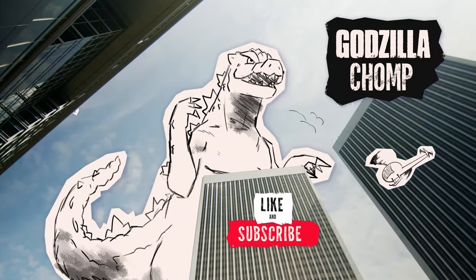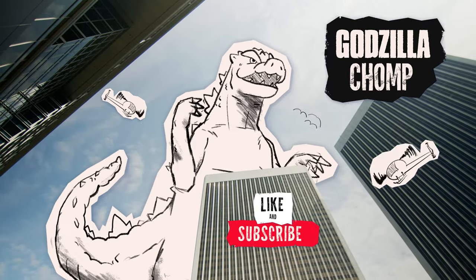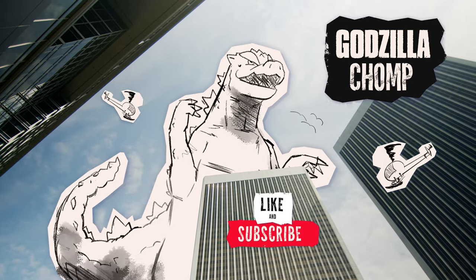Stay tuned to Toho's official Godzilla YouTube channel for more content, including exclusive items from Japan, episodes of the show, and more. Just hit the subscribe button and you're all set.